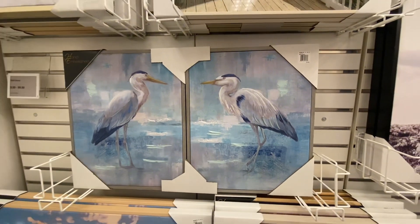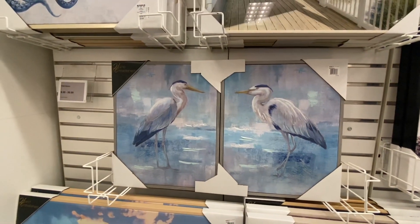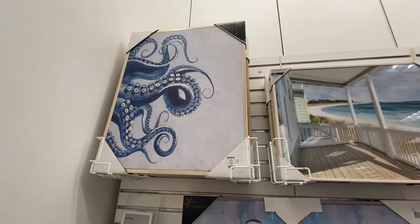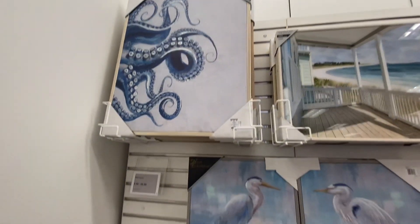Kohl's also has wall art and paintings, but I think they are a little expensive. You can get better prices and more options at HomeGoods.